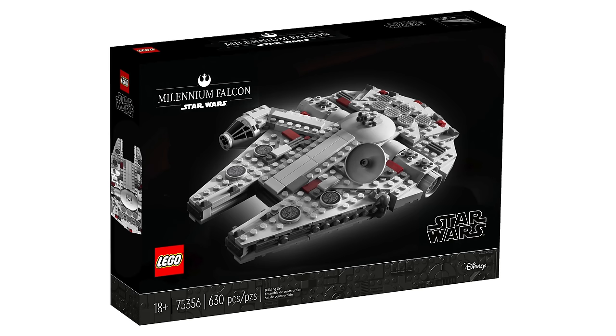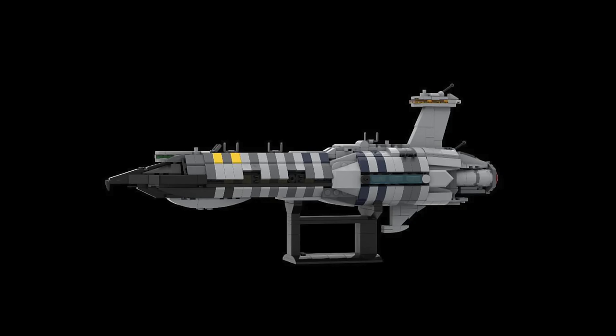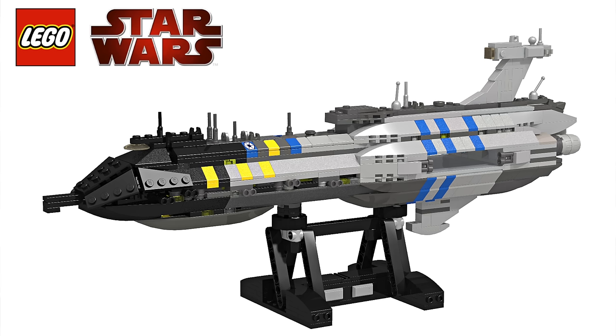The three midi scale sets are: the 75375, $80, 921-piece Millennium Falcon; the 75376, $70, 654-piece Tantive IV; and the 75377, $75, 557-piece Invisible Hand — all releasing in March.